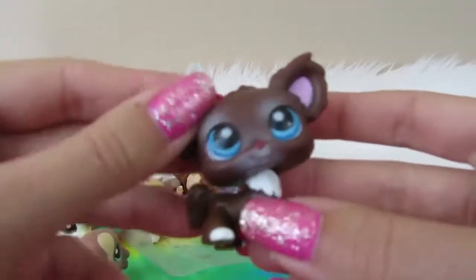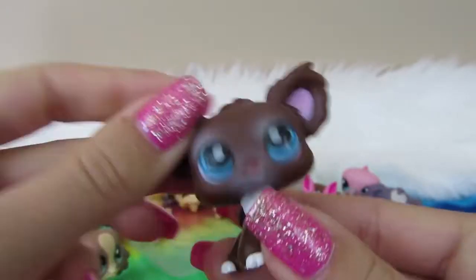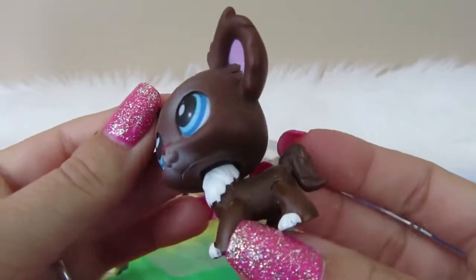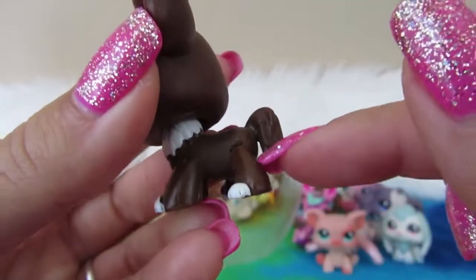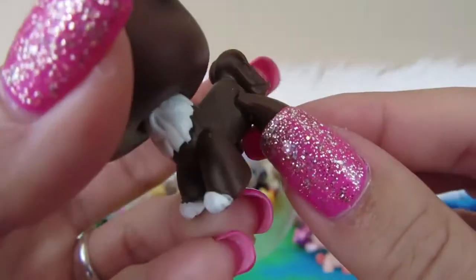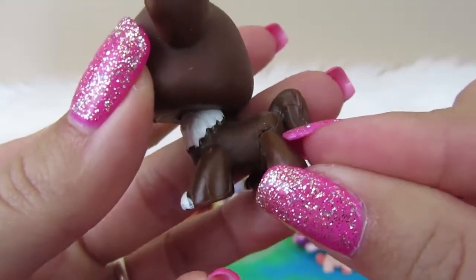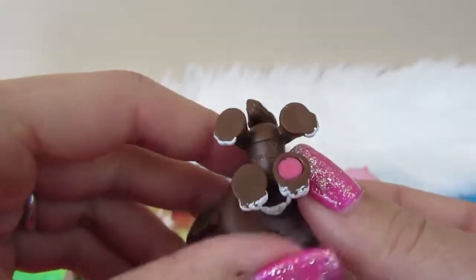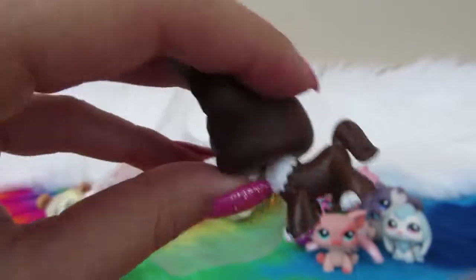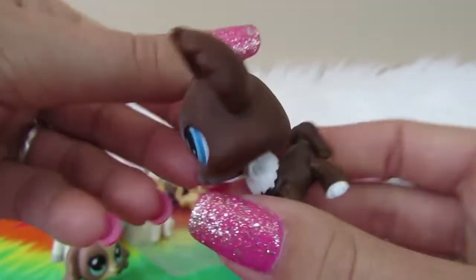We have a pink magnet chihuahua! This chihuahua's really nice. He feels like he's got stuff on him, so we'll have to clean him up. It looks like his leg fell off and they glued it back on — maybe not, but we've got a really nice pink magnet and really nice blue eyes. I don't see LPS on his body anywhere.